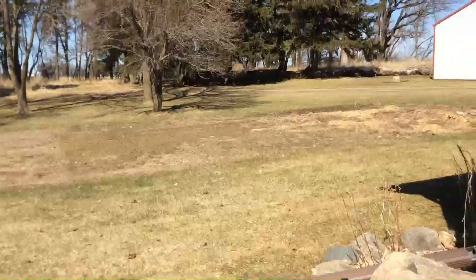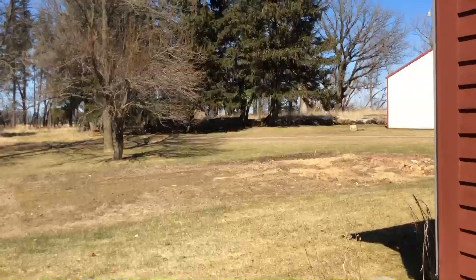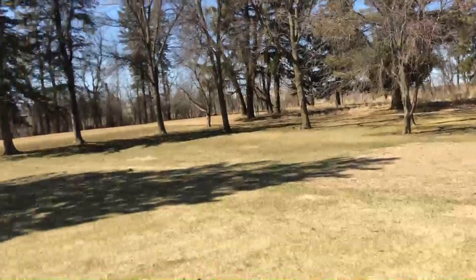And out back here is our vegetable garden, which hasn't started yet except for the rhubarb in the way back. And there's a lot of trees behind our house. And if you pan around, that goes towards the road.